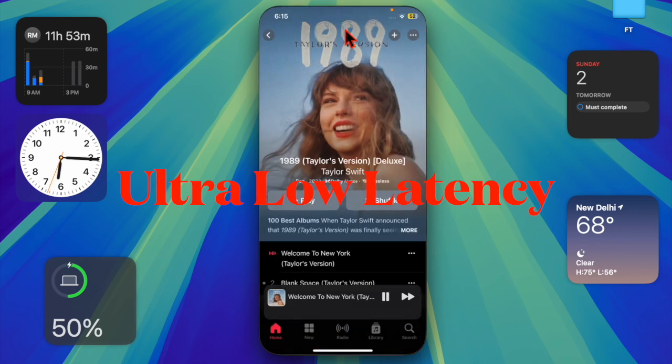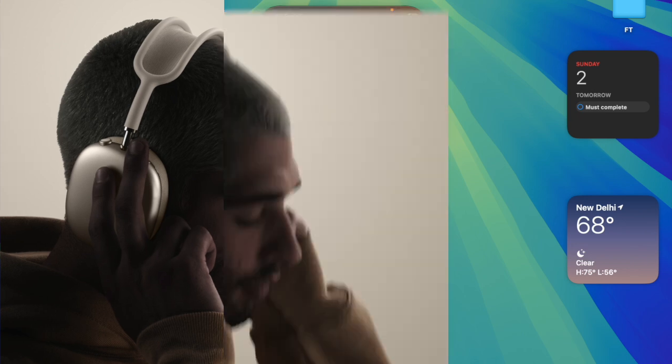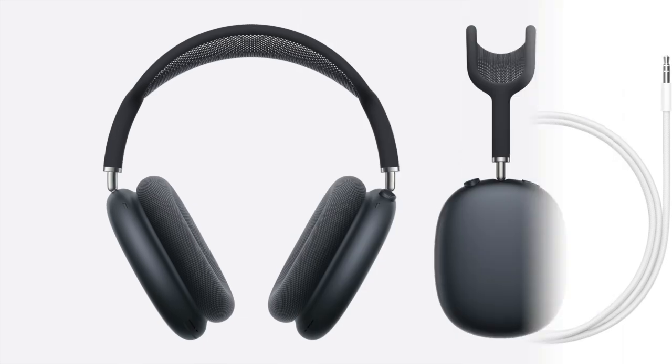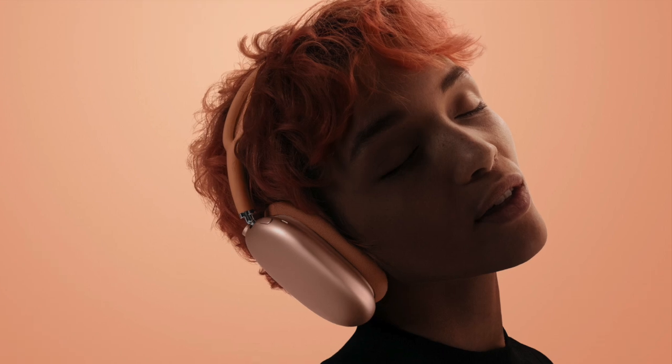Thanks to ultra-low latency audio, the AirPods Max will integrate seamlessly into professional workflows on Logic Pro and other music apps. By connecting the headphones via USB-C, musicians can record, mix, and even create fully personalized spatial audio with head tracking, all without sacrificing fidelity.